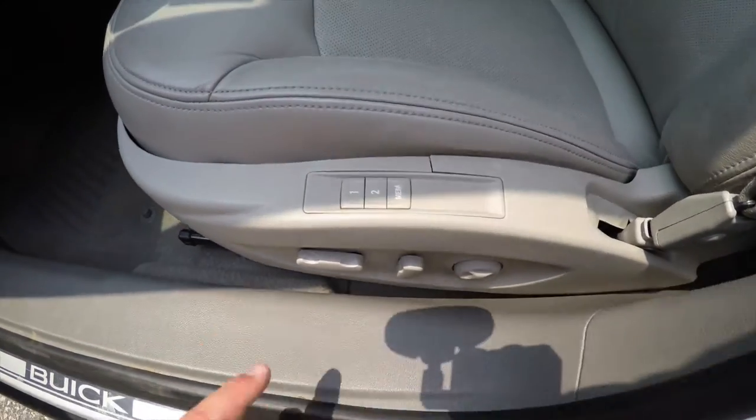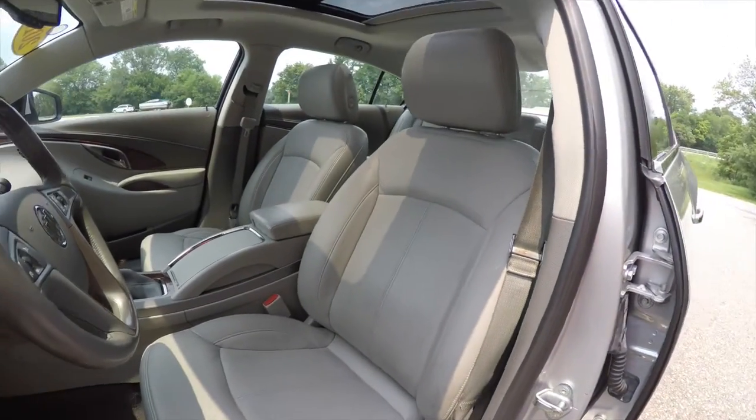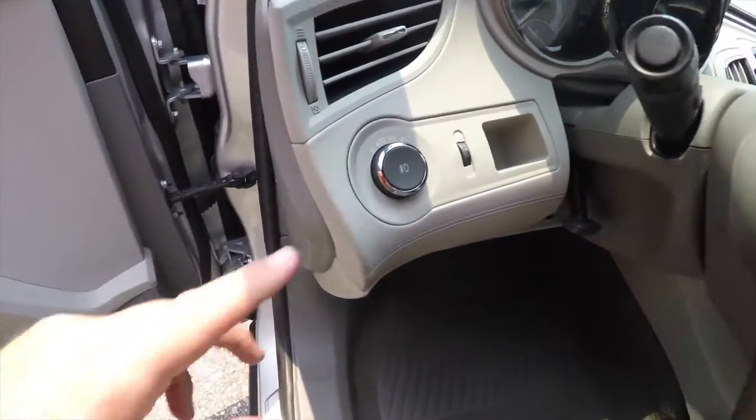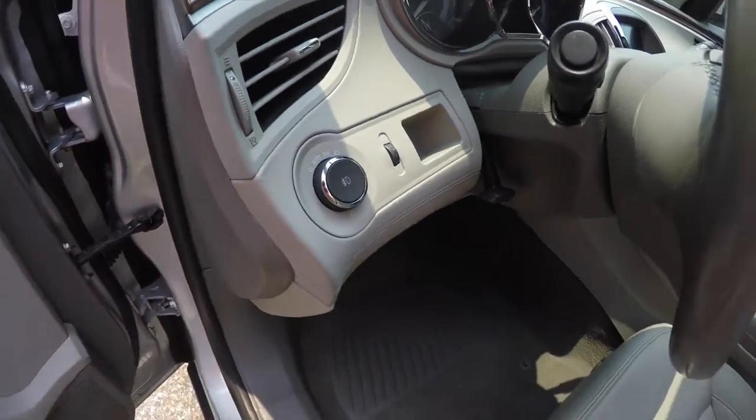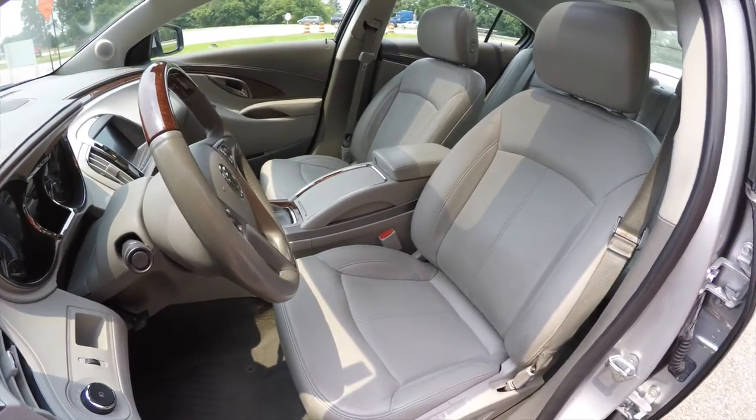It has an eight-way power driver seat with four-way adjustable lumbar support and two driver memory positions. The vehicle is equipped with automatic headlamps, panel dim, and a leather-wrapped tilt and telescoping steering wheel with wood grain accents.